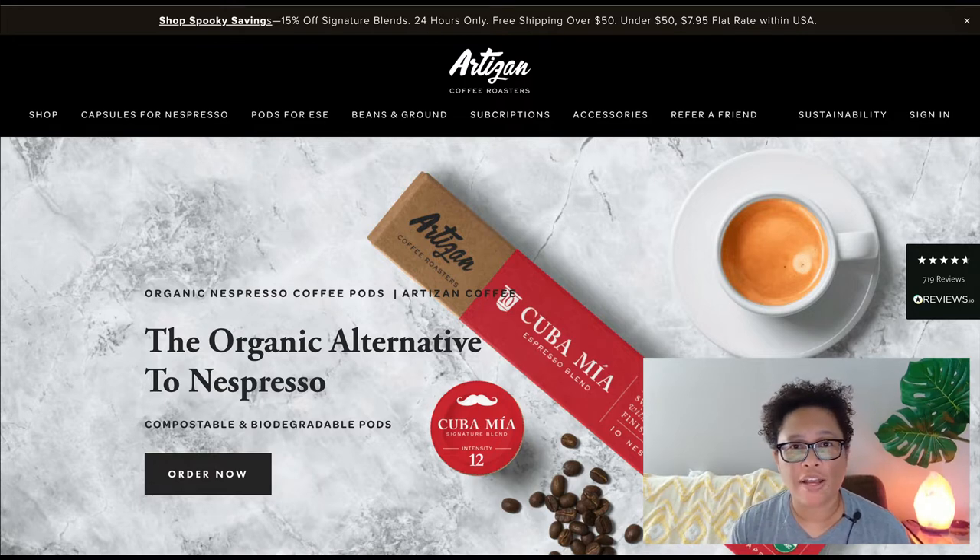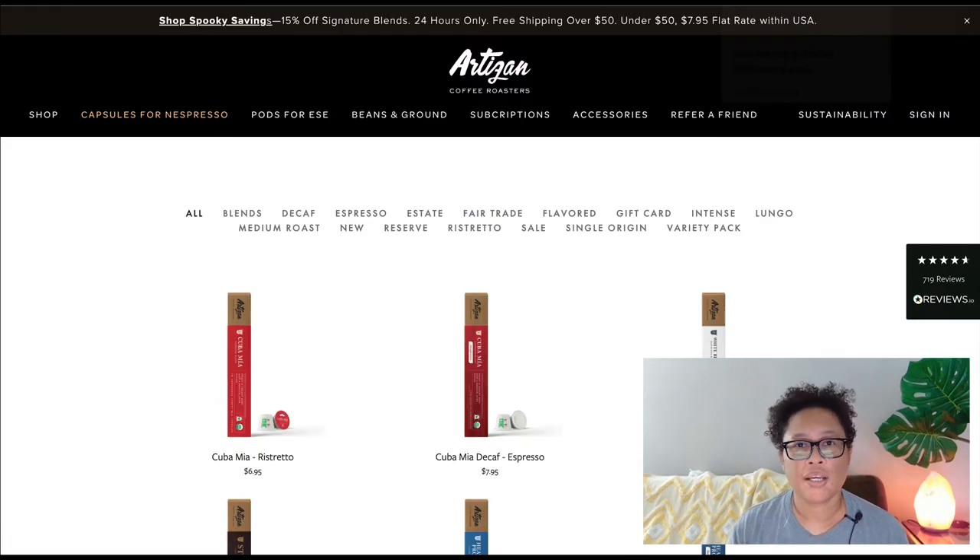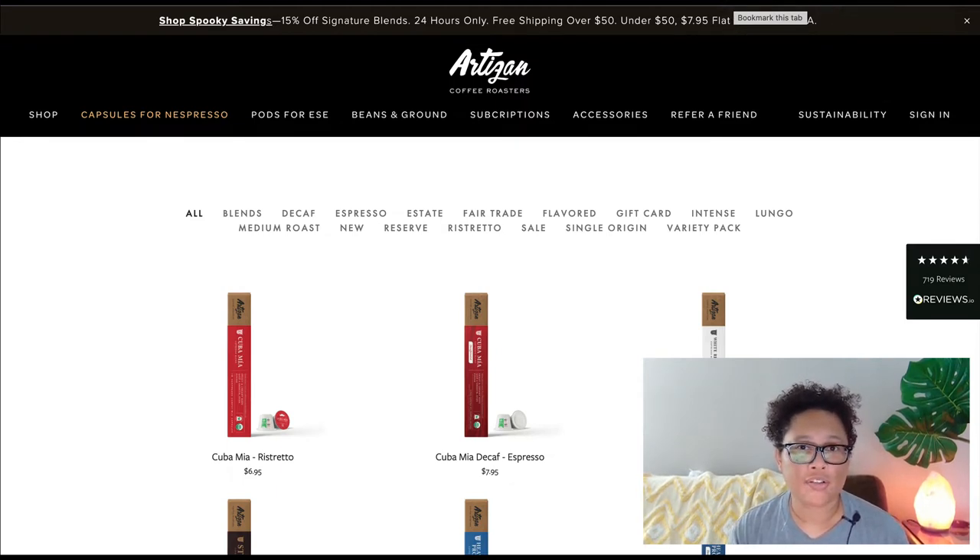The company we're going to cover today is Artisan Coffee, and you can find them at artisancoffee.com. This company specializes in the organic alternative to Nespresso — they create compostable and biodegradable pods. They offer a variety of different coffees, and think about what a great niche this is: you can target organic coffee as well as eco-friendly ways to enjoy coffee. There is definitely an audience for this niche.